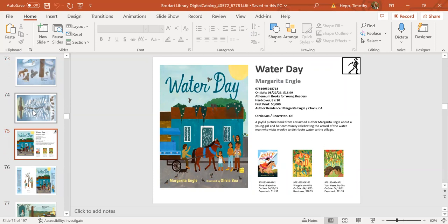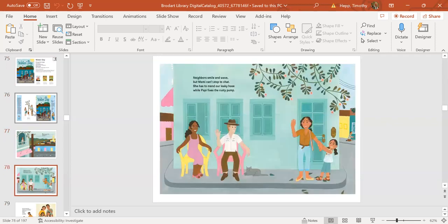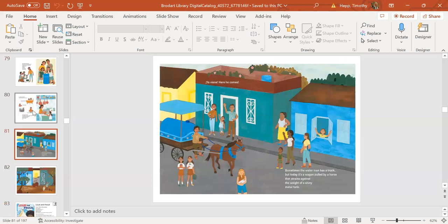Next up is Water Day, a nonfiction picture book by Margarita Engel. It tells the true story of the importance of water being brought to a rural village—based on Margarita's experience in Trinidad, where water was brought once a week to provide for families in rural villages. The book comes out August 22nd. It talks about the importance of water, gives a nod toward conservation and keeping water clean, and covers what water is used for in those communities: bathing, cleaning, and cooking. It really highlights the importance of community and water.